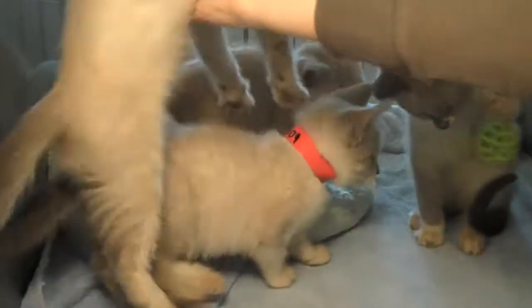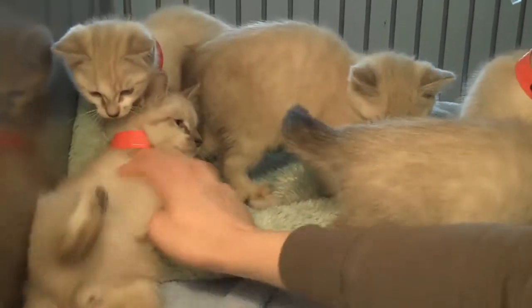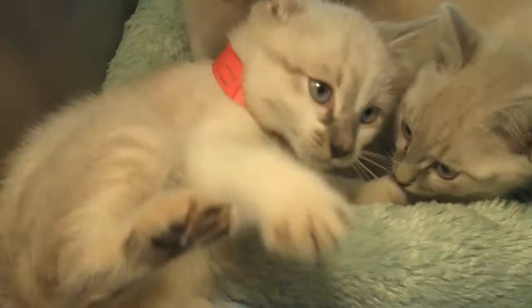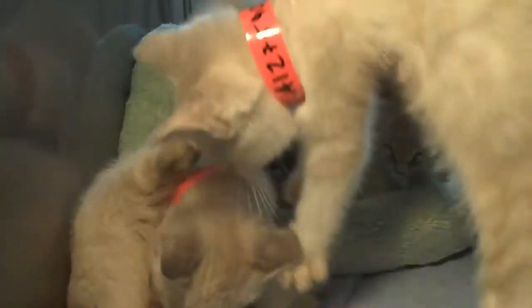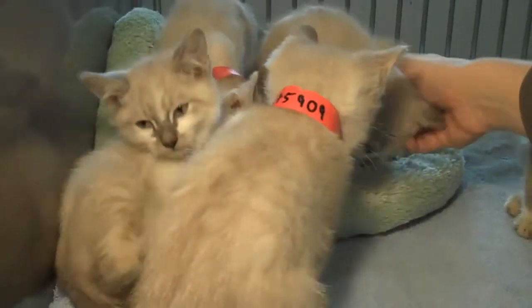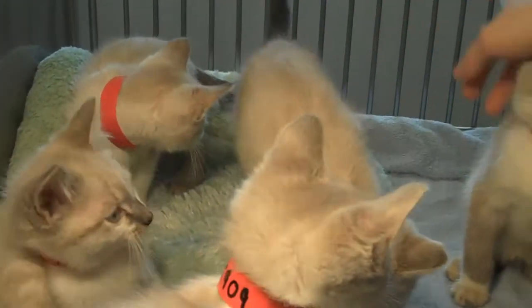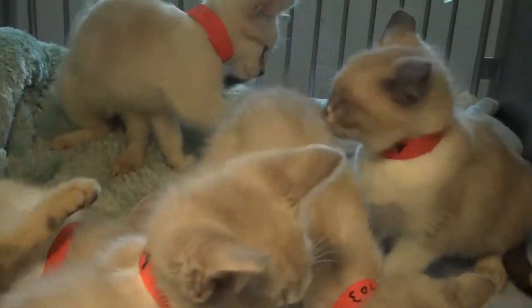They flip over on their backs and they all come to the edge of the cage. These are basically the perfect kittens. They're going to be great for kids, great for households with pets, great for everything. They're wonderful.